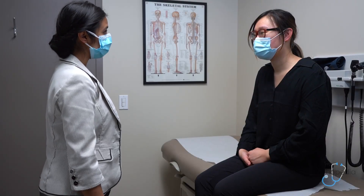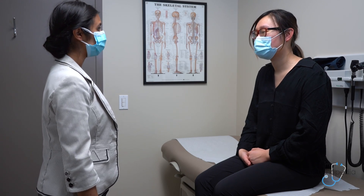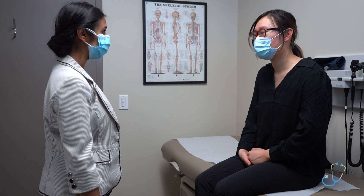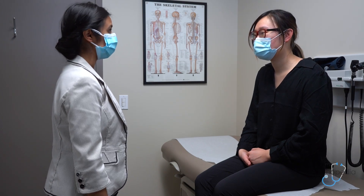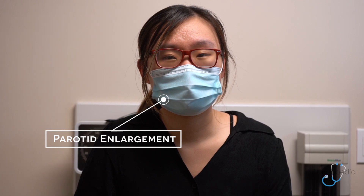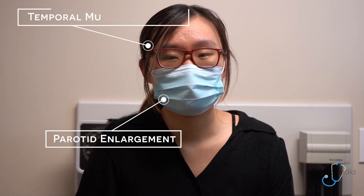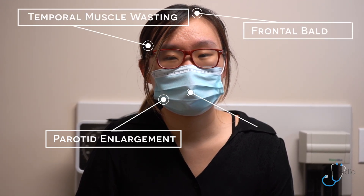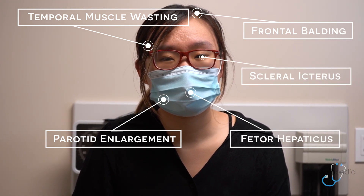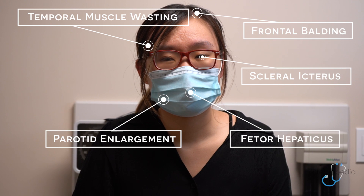I'd like to start just by doing a general inspection. So overall, I'm taking a look at your body habitus, whether you're in any cardiorespiratory distress, and for any evidence of jaundice. I'd also start to look at your face for any evidence of parotid enlargement, any evidence of temporal muscle wasting, frontal balding, fetal hepaticus, or scleral icterus.